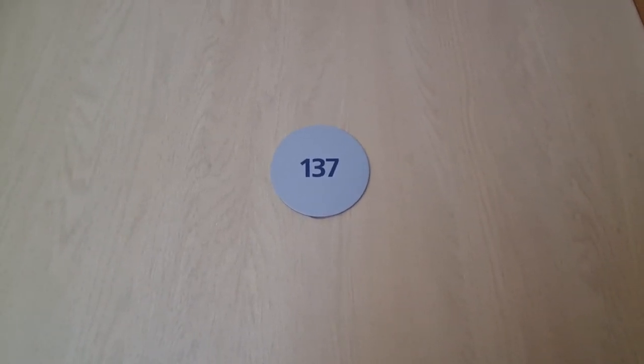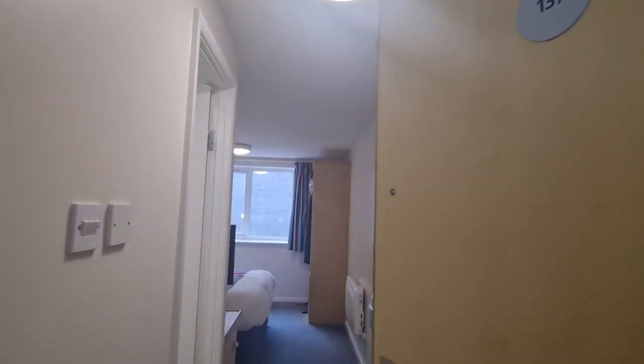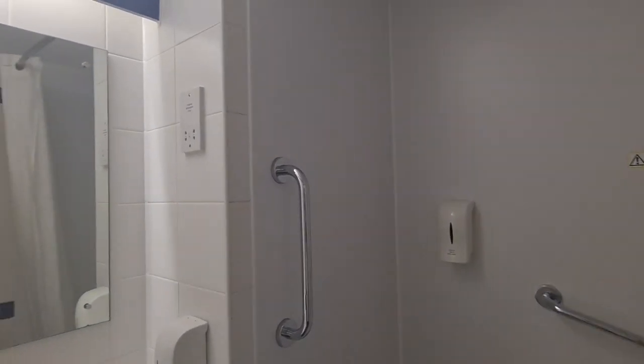Right then, so we've been staying in room 137 in the Travelodge in Cardiff, and Paulie Morgan should open the door there. Morning! So let's start in the bathroom and show you around this room and let you know whether it's a good place to stay if you're having a weekend away in this fabulous capital city of Wales.